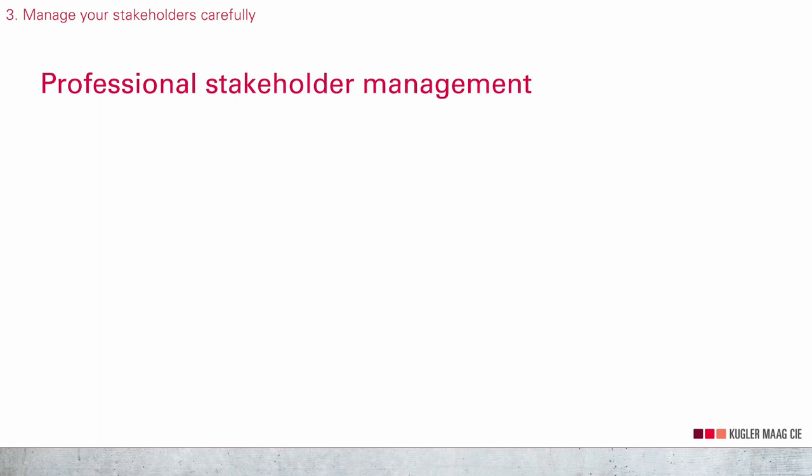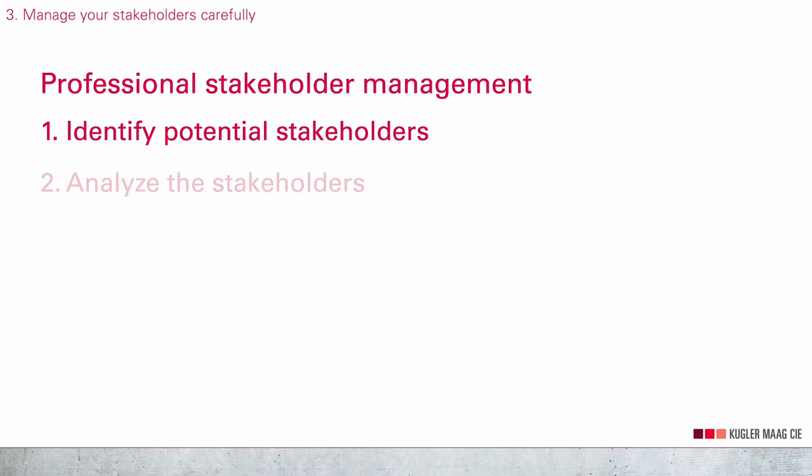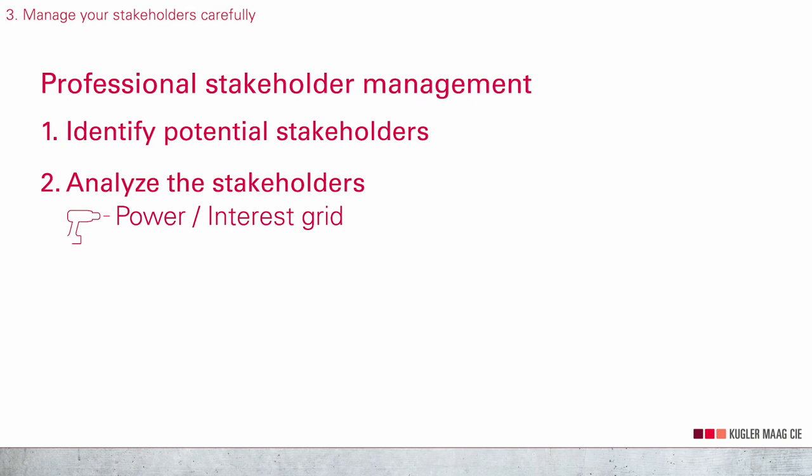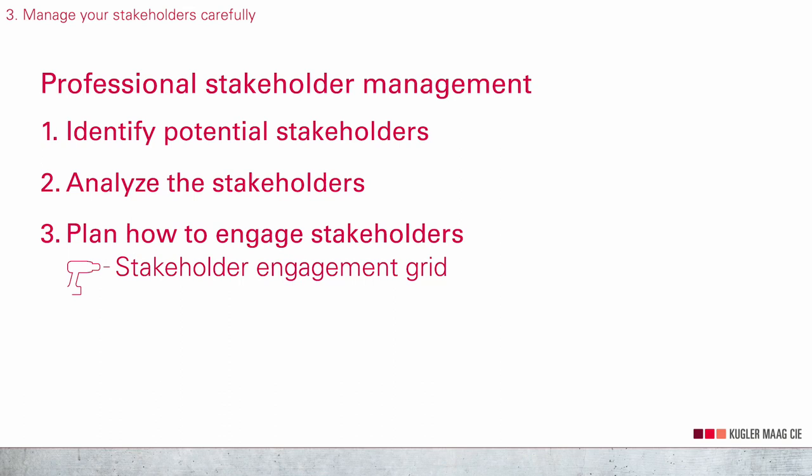Professional stakeholder management basically works in four steps. First, identifying potential stakeholders — for this you can perform brainstorming in your team or conduct interviews with other stakeholders to identify additional stakeholders. The second is analyze the stakeholders. A very powerful method is the power interest grid, which offers a very effective classification of the stakeholders into four categories. Next, plan how to engage stakeholders. You can use a stakeholder engagement grid to plan how to bring a stakeholder from a current engagement level to a desired level.